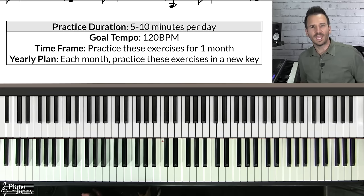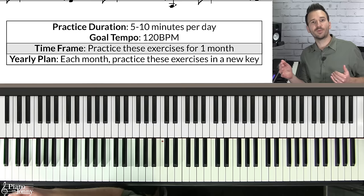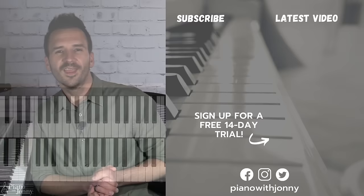Practice improvising with multiple scales for five to ten minutes per day with a goal tempo of 120 BPM. Focus on one key each month, and once you're comfortable at full tempo, move to a new key. By the end of the year you will have practiced soloing in all 12 keys. For a deep dive on mixing different scales when soloing, check out our jazz ballad soloing challenge — link below. Thanks for watching! Check out pianowithjohnny.com where we have over 1,000 step-by-step lessons for all playing levels covering your favorite songs, styles, and improvisation.